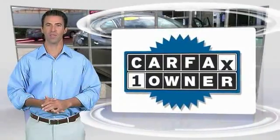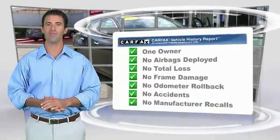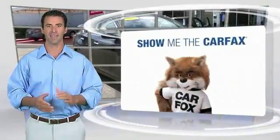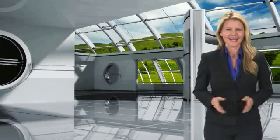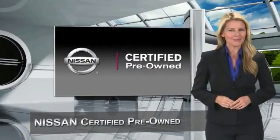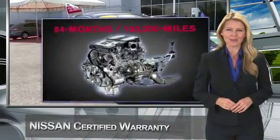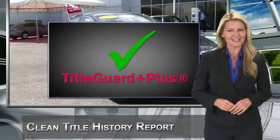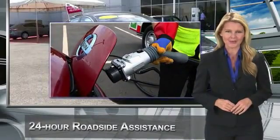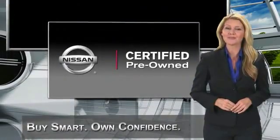This is a one owner vehicle with a Carfax vehicle history report. Be sure to find a complimentary copy of this report online or contact the dealership. This vehicle qualifies for the Carfax buyback guarantee. Every certified pre-owned Nissan meets or exceeds comprehensive criteria and passes a rigorous inspection — we look at everything with meticulous detail before admitting any vehicle into the Nissan certified pre-owned program. See your Nissan dealer to find the certified pre-owned vehicle that's right for you.